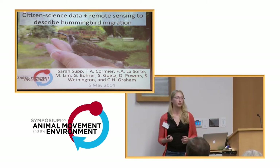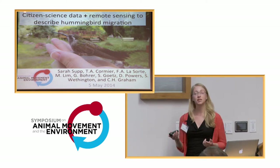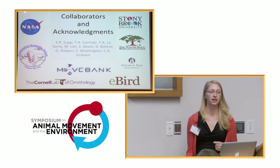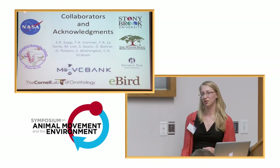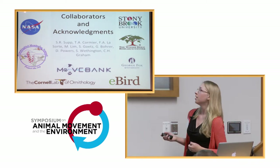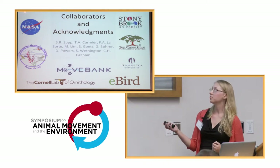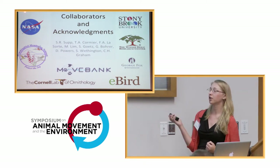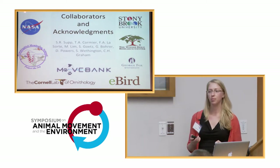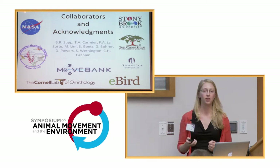I'm going to talk about some work we've been doing with my group. I'm a postdoc with Katherine Graham, and this is part of a much larger NASA-funded collaboration to study hummingbirds in general and hummingbird response under climate change throughout the Western Hemisphere. For this study, we're focusing just on North America, and we're working with partners including Woods Hole Research Center, the Hummingbird Monitoring Network, the MoveBank folks, and eBird through the Cornell Lab of Ornithology.